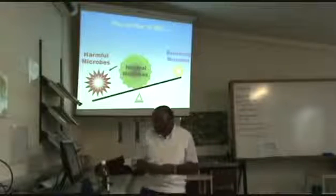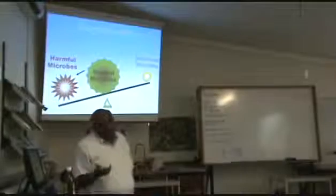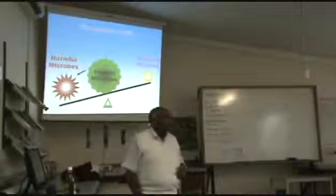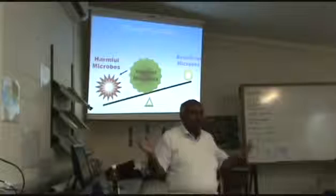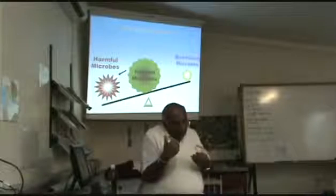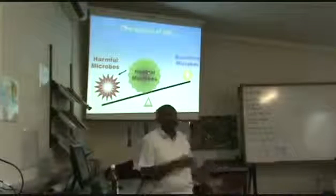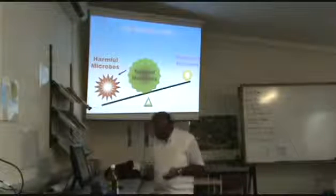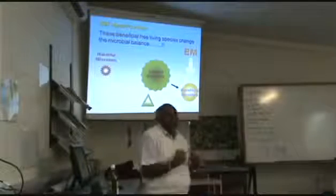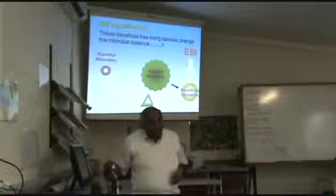What does it do? In any environment, we have microbes. Some of them are good, some of them are bad, and the majority are mixed. I often take the example of politics of a country — you have die-hards on one camp, die-hards on the other, and the floating population. What does EM do? It tries to shift the balance and stimulate the growth of the beneficial organisms. So it is not a replacement, but a stimulant.